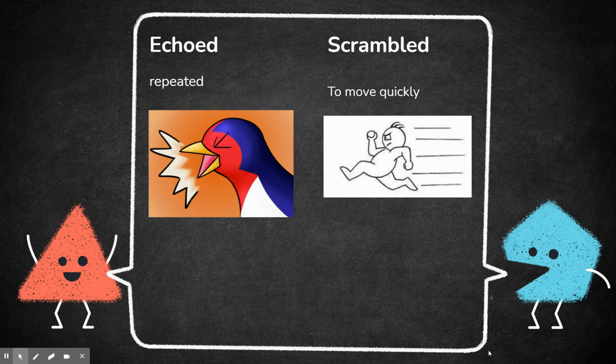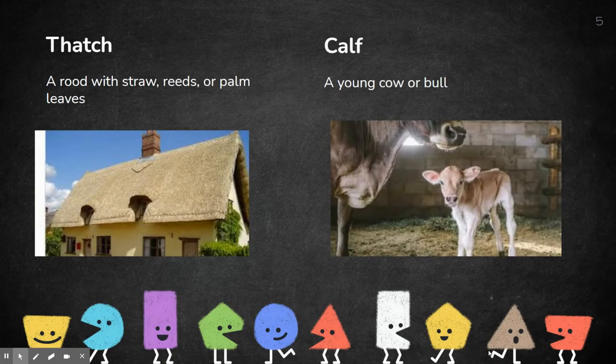Scrambled, in this story, means to move quickly — so they scrambled away. Thatch is a roof made with straw, reeds, or palm leaves. There is a spelling mistake on the slide — it should say 'a roof.' That picture there has a roof made with straw or some kind of plant material, and it's thatched together — they actually weave it together like a basket.